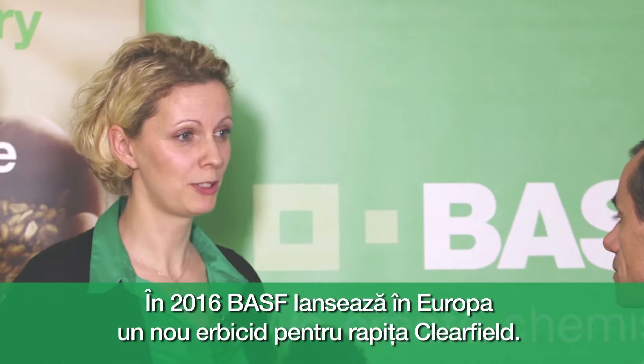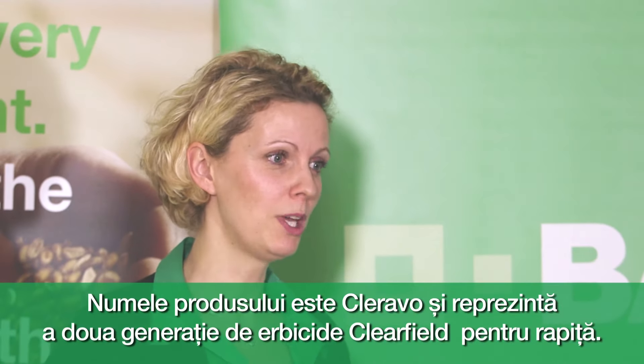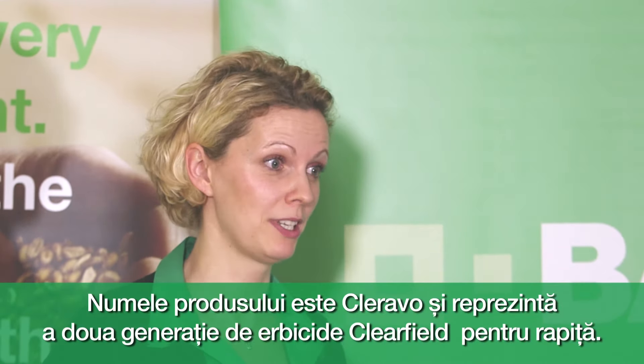In 2016, BASF is going to launch a new Clearfield herbicide for Clearfield oilseed rape. The name of the product will be Cleravo, and it will be the second generation of Clearfield herbicides.